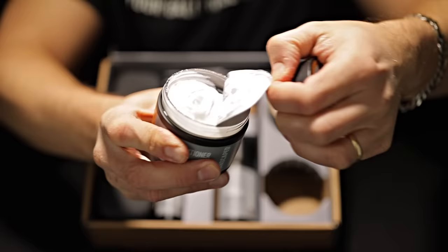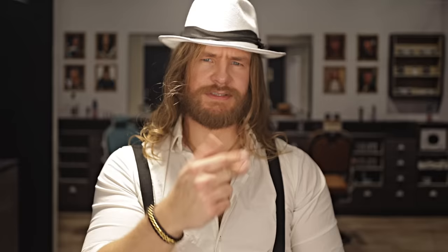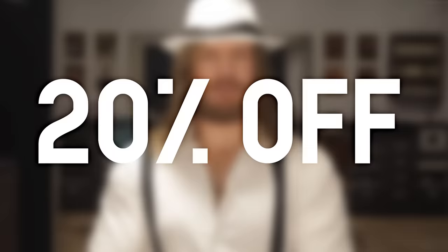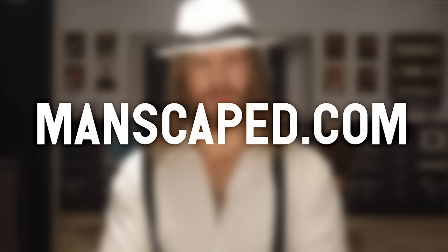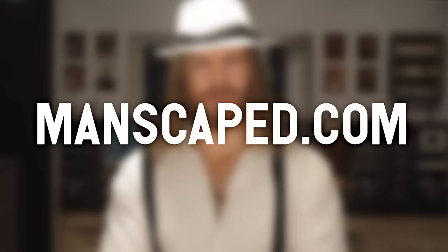Beard Balm, a pomade that shapes, styles, and moisturizes, breathing out tones of eucalyptus, rosemary, and lavender essential oils. The Pro Beard Kit also comes with three gifts: a beard brush, comb, and scissors to ensure your beard is ready to impress. So get 20% off and free shipping with our code FRED at manscaped.com. Manscaped Beard Hedger Pro Kit — the premier solution to face grooming. Proud sponsors of the Rude English Barbershop.